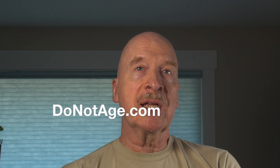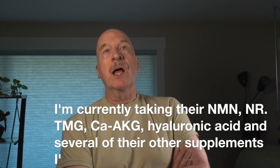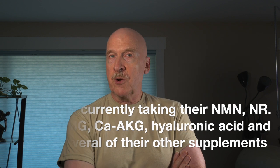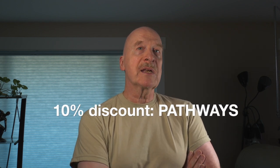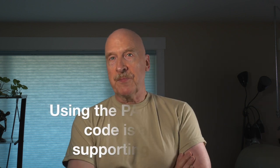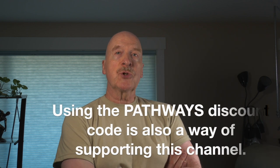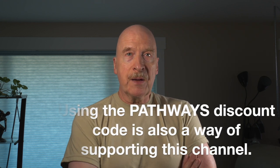This video is sponsored by DoNotAge, which creates and sells SIRT6 Activator, again working in conjunction with Dr. Vera Gorbanova. They also sell several other anti-aging supplements. I'm currently taking their NMN, hyaluronic acid, SIRT6 Activator, TMG, calcium AKG, and several other supplements. If you would like a 10% discount on all the products on their website, using the discount code PATHWAYS in all caps will get you the discount and is also a way of supporting this channel. As with any supplement, I would always recommend reading up on both the potential benefits and side effects, and checking with your doctor if you have any medical concerns. For example, if you are allergic to seaweed, then this might not be a good supplement to take.